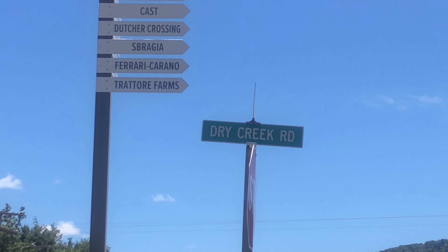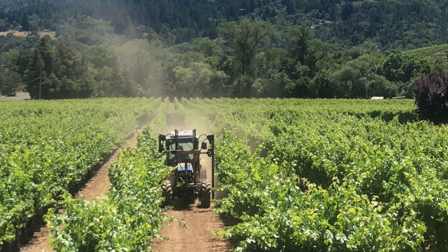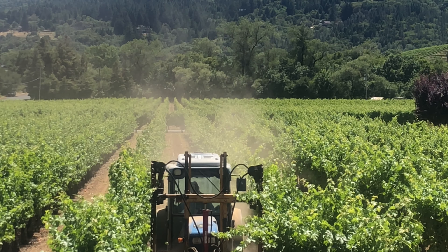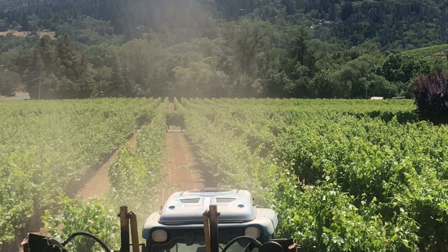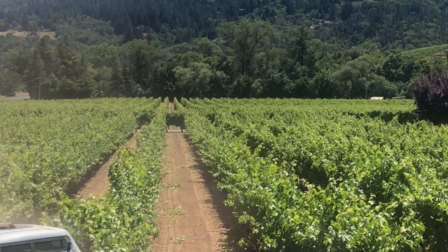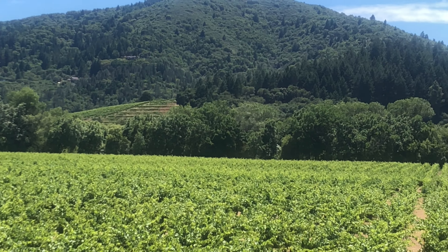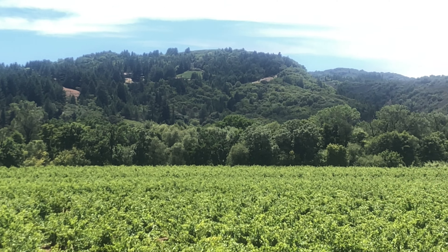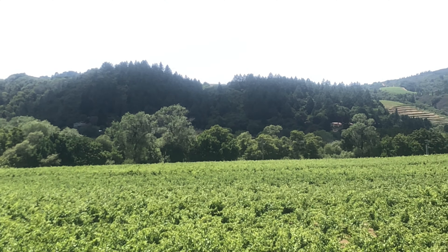We continue our trip on Dry Creek Road in Dry Creek Valley as we head towards Lake Sonoma. More farming in the vineyards. Now here's an absolutely spectacular panoramic view of the valley — as you can see, the vineyards on the ground and the hillside vineyards up on the hills. The view is just amazing.